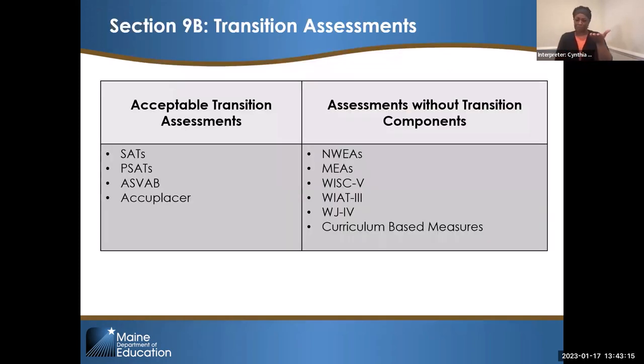Some acceptable transition assessments: SATs, PSATs, ASVABs, and ACCUPLACERS — these all have transition components. Some assessments your students may have that do not have transition components include NAWIAs, MEAs, the WISC, Wyatts, Woodcock-Johnson, and any curriculum-based measures — we would not include those in 9B of the IEP. For informal assessments, you can include an informal student interview — that's sort of the lowest you can do to be compliant. You can sit down and talk with the kid, and that can tell you what to do next — look at academic skills, do a career inventory, et cetera.